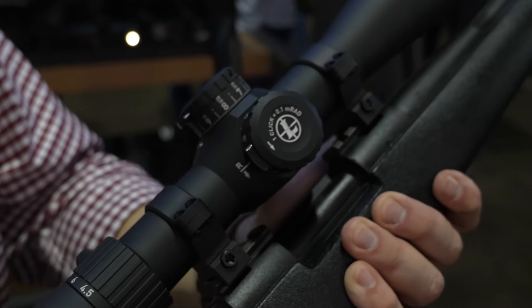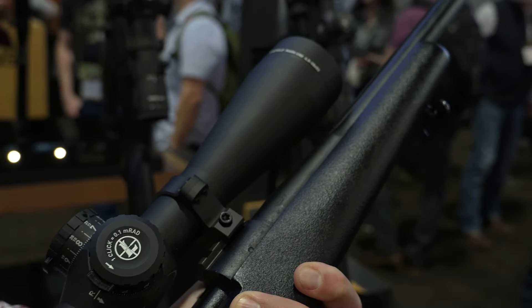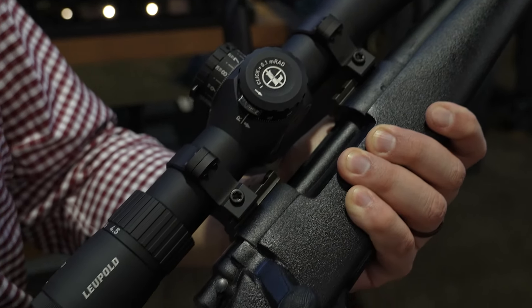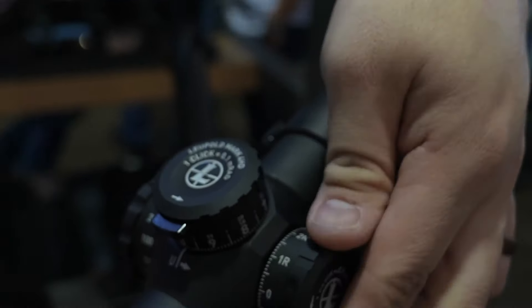That's unbelievable because I love the Mark V. I don't know if I could tell the difference just by looking at it. What's the difference? It's very similar to the Mark V. They're going to look similar — it's a black tube.